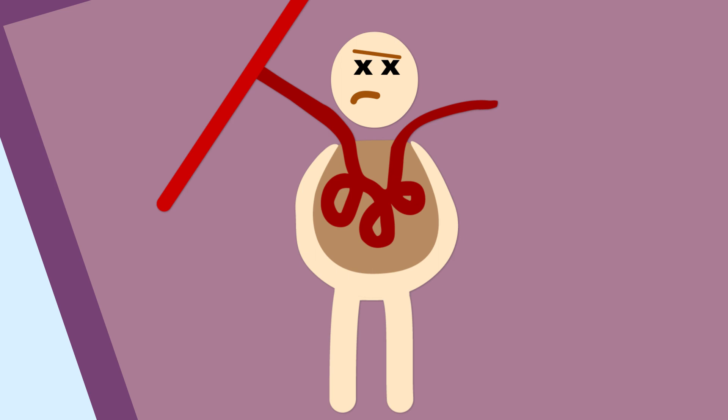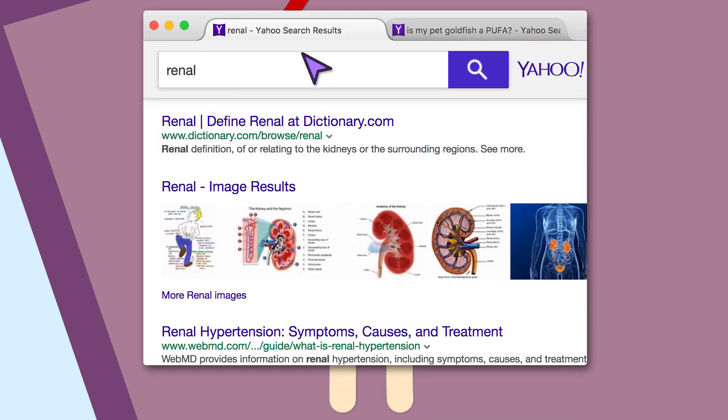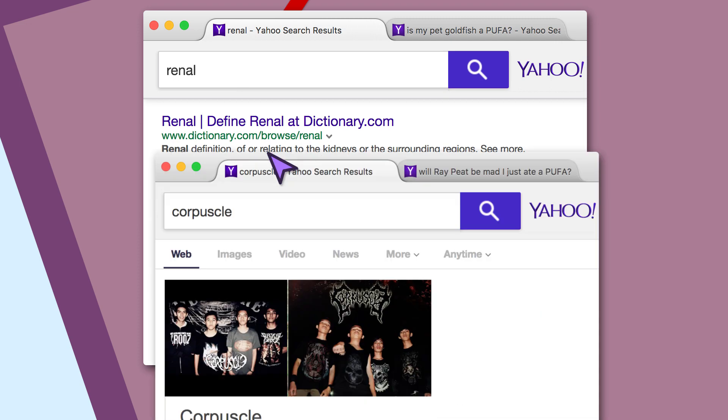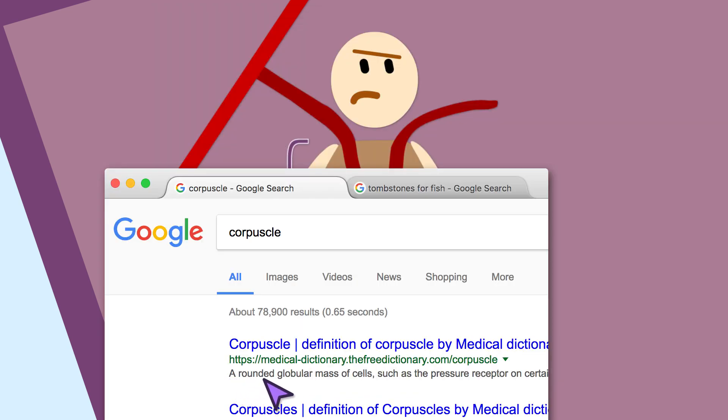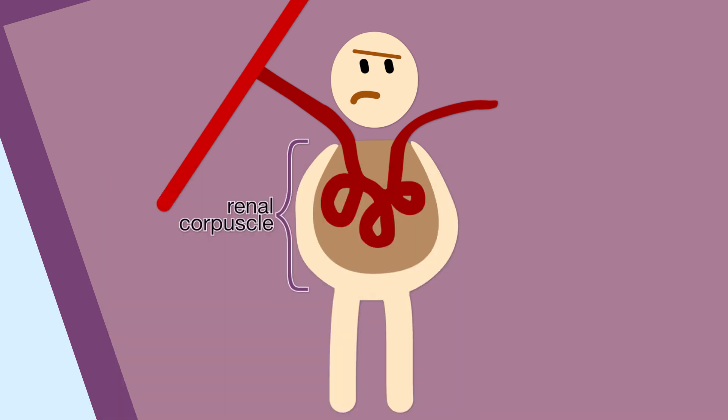If we look at this area of them called the renal corpuscle — which is from renal, meaning relating to the kidneys, and from corpuscle, meaning Indonesian death metal band — from corpuscle, meaning a rounded globular mass of cells. So here's our rounded mass of cells in the kidney, and these little squiggly blood vessels are called capillaries.